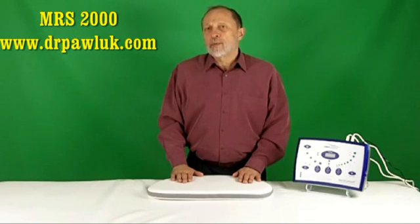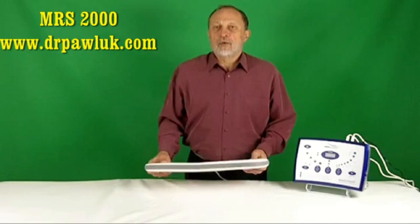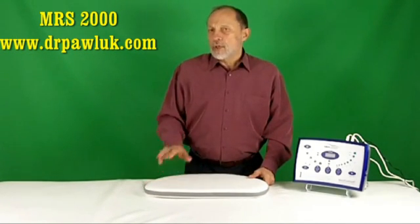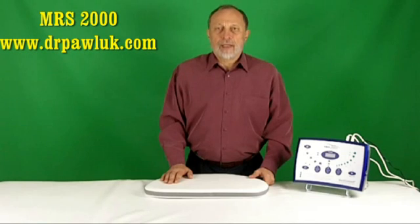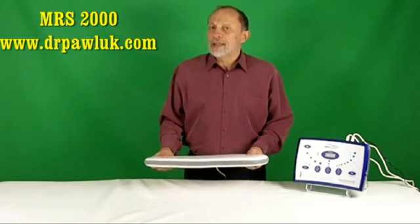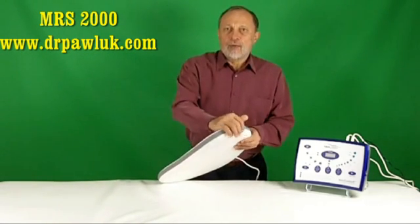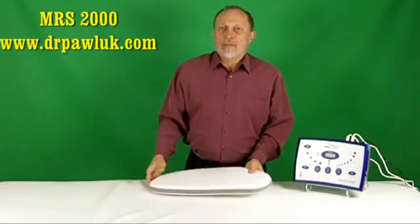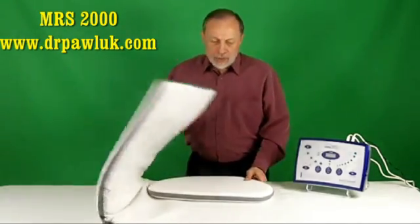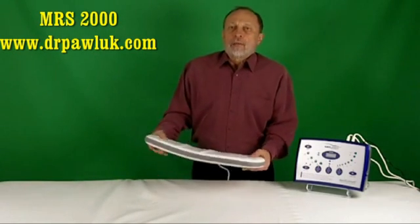The MRS comes with a standard mattress pad for whole body use and a smaller pad for local application for the arms, legs, back, and so on. There is also the option for a probe applicator. The materials containing the magnetic field coils are made of synthetic leather allowing for easy cleaning. The pads are layered inside with foam rubber cushioning to make them very comfortable. The whole body pad can be folded into three sections, and the pillow applicator can be folded in half.